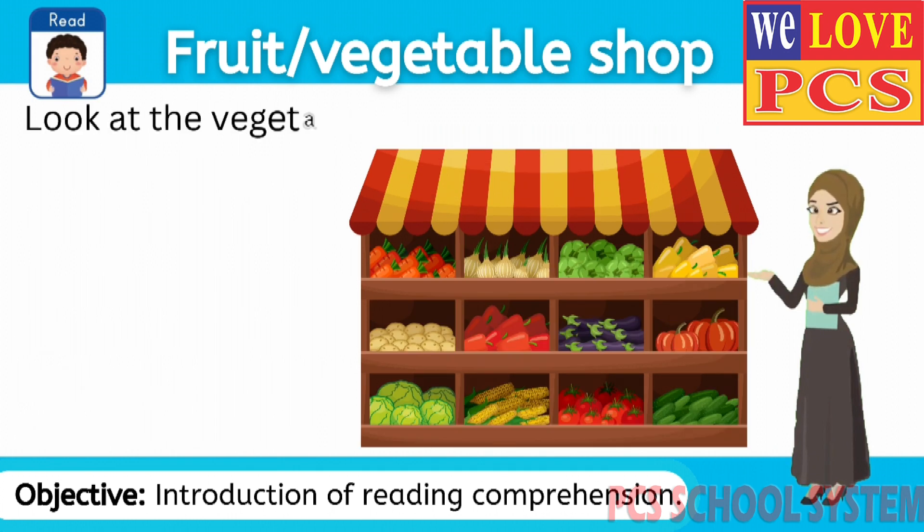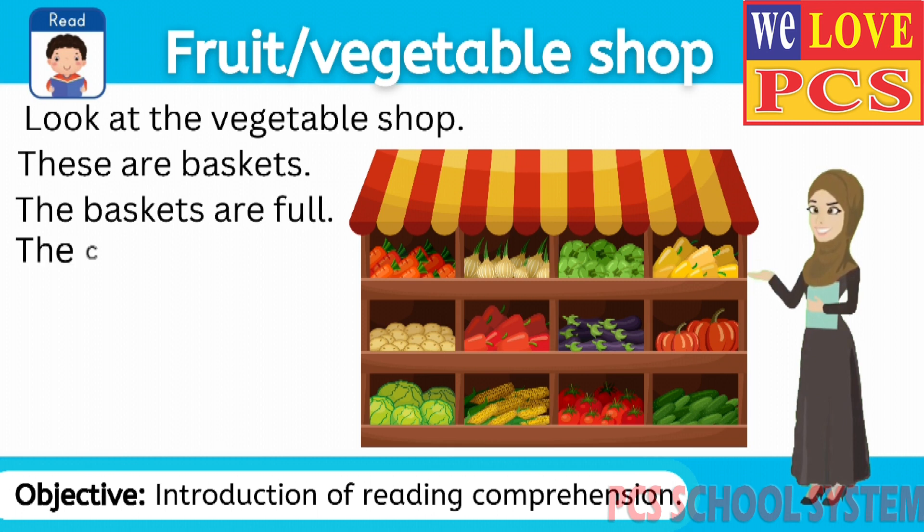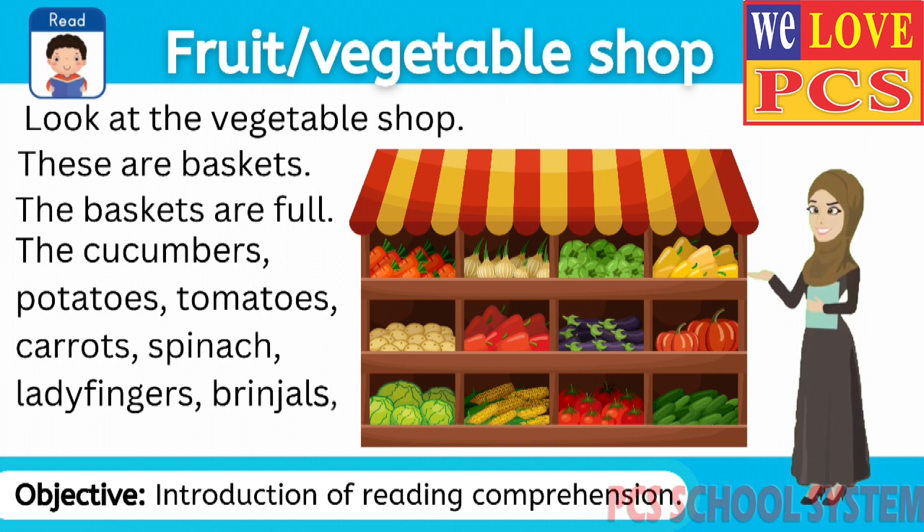Look at the vegetable shop. These are baskets. The baskets are full. The cucumbers, potatoes, tomatoes, carrots, spinach, ladyfingers and brinjels are in the baskets.